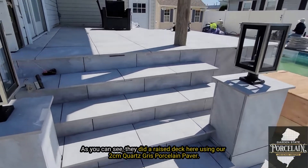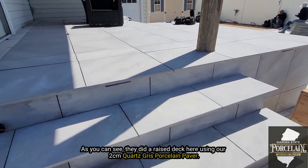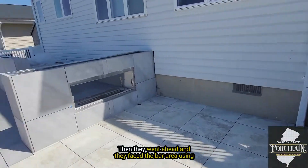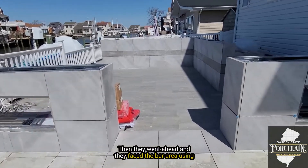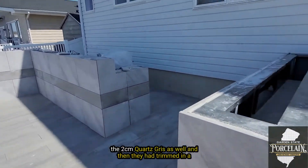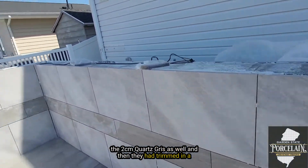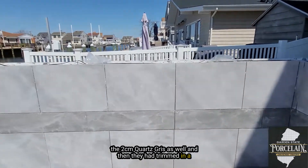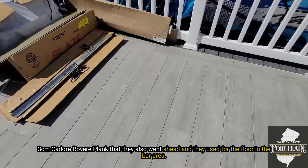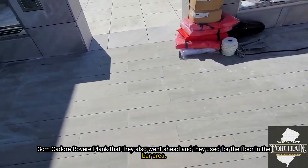As you can see, they did a raised deck here using our 2cm quartz gris porcelain pavers. Then they faced the bar area using the 2cm quartz gris as well, and trimmed it with a 3cm cadour revere plank that they also used for the floor in the bar area.